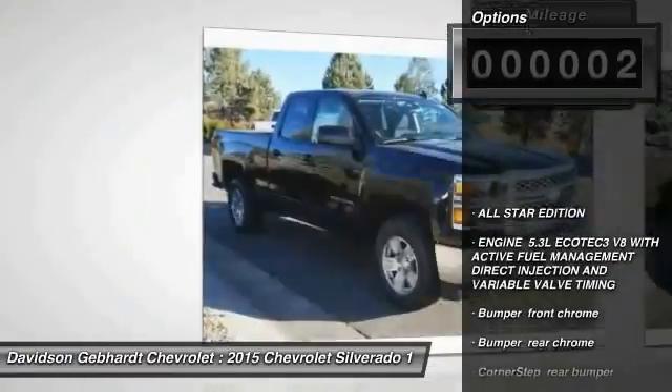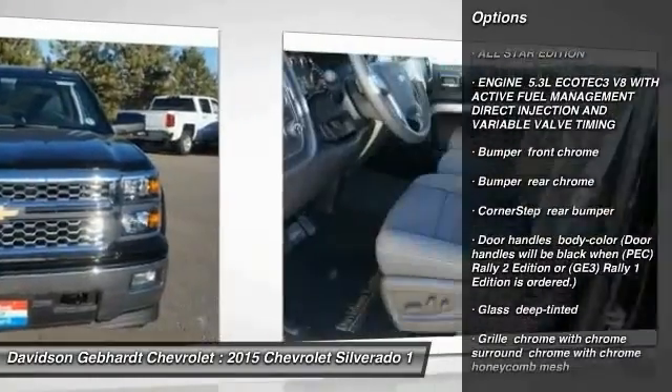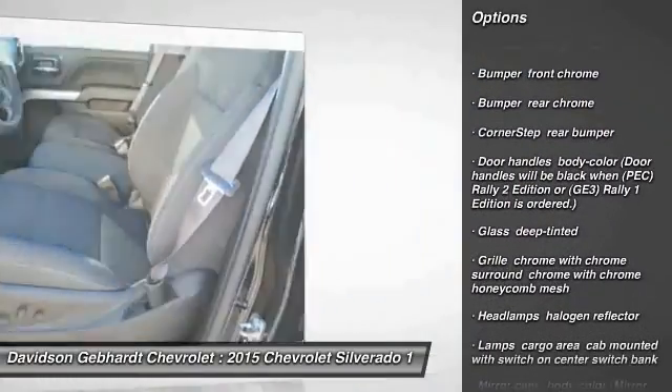Here are some of this vehicle's great options: four-wheel drive, daytime running lamps, tire pressure monitoring system. Come see the car for yourself.